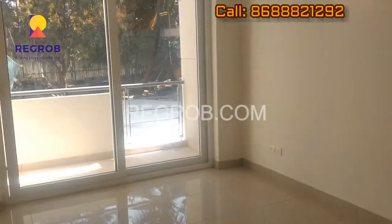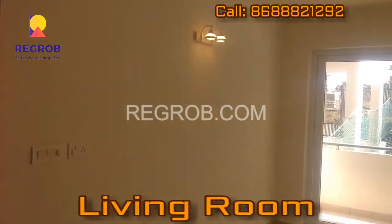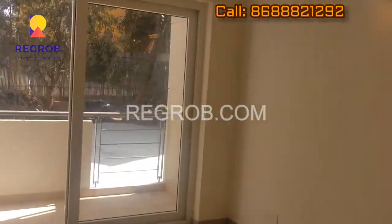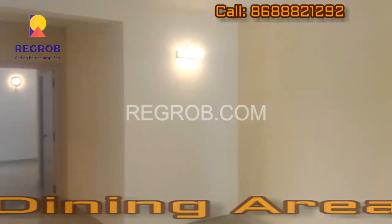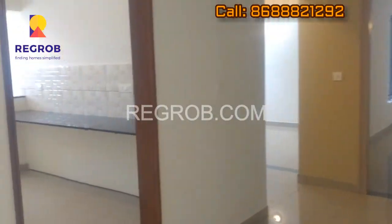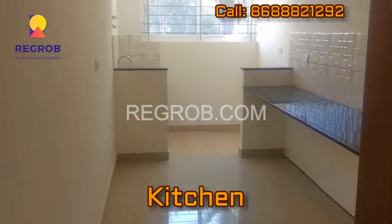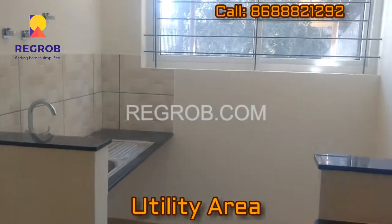This is the living room with attached balcony. Now this is the dining area. Now we are moving towards the kitchen — this is the kitchen area. And this is the utility area.